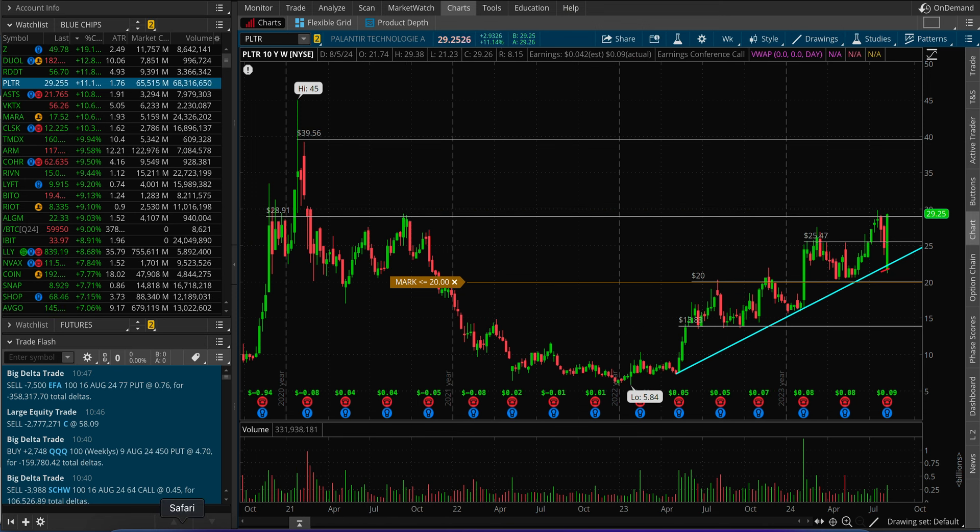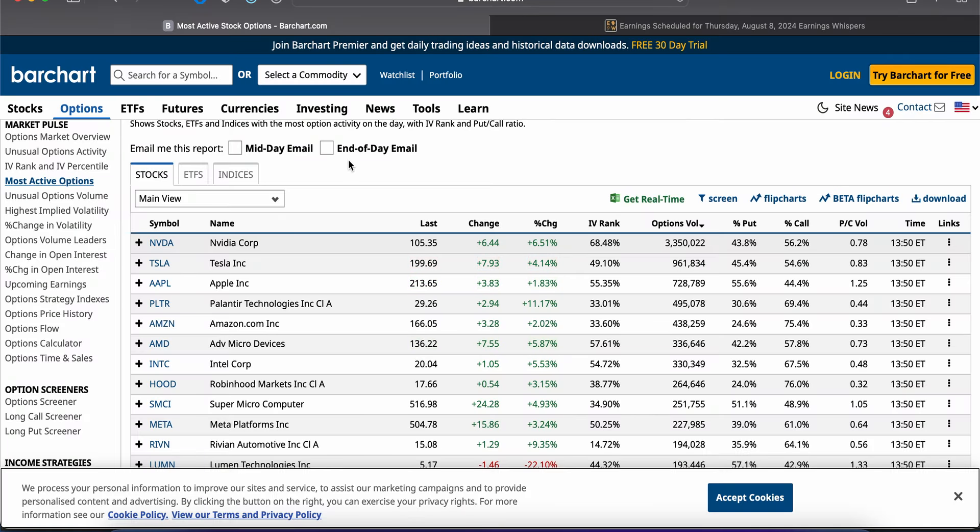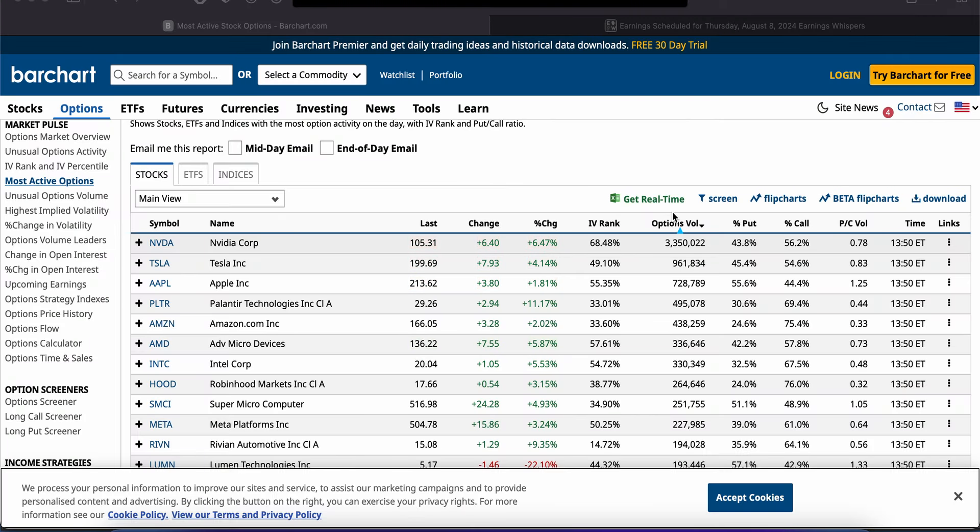There are a lot of call buyers coming in, buying up this momentum. You don't know which people intend to stay in longer term, but looking at today's strikes so far — the top four most-traded option volume in the stock — with a lot of time still left until market close, about 500,000 contracts have been traded so far, with 70% call volume and 30% put volume.